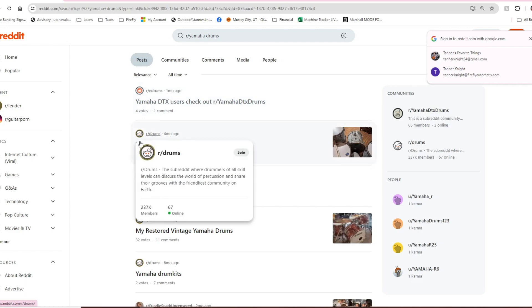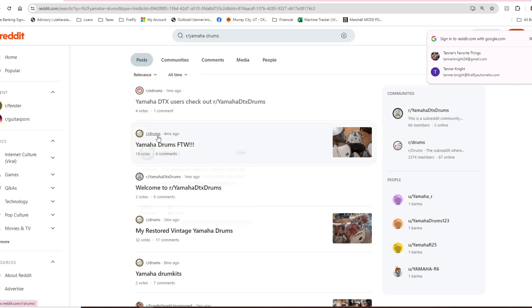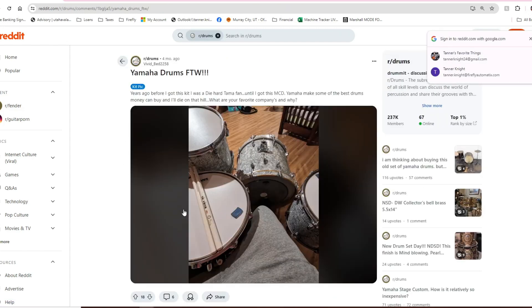Okay, here we go — 18 votes. This one probably has a few more things to look at. 'r/drums' — that's the most basic subreddit on drums you could imagine. Let's take a look: 'Years before I got this kit, I was a diehard Tama fan' — same here! 'Yamaha makes some of the best drums money can buy and I'll die on that hill. What are your favorite companies and why?' Yamaha has a really, really high reputation in the world of drumming.